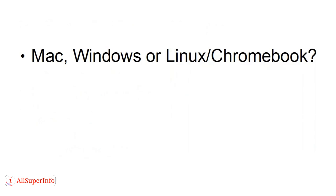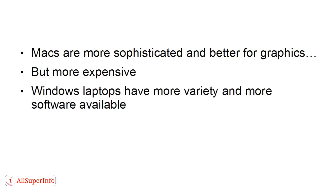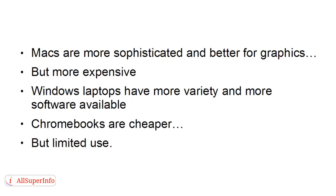Mac, Windows, or Linux/Chromebook? Well, that depends a lot on your personal preference and what you intend to use it for. Macs are more sophisticated and better for graphics, but they're also more expensive. Windows laptops have more variety and there's more software available, especially now Windows 10 has come out. And Chromebooks are cheaper, but they're of limited use.